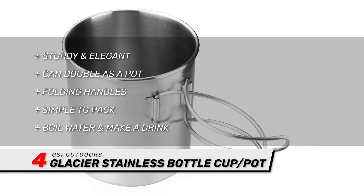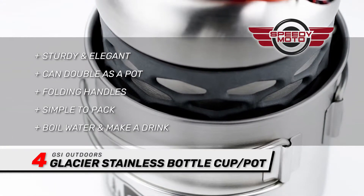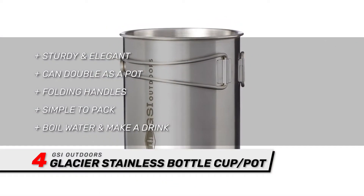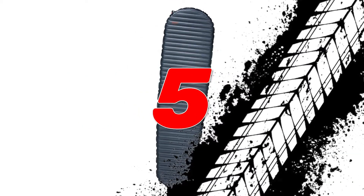The handles of the mug fold around it, so it's simple to pack, and it'll fit most standard water bottles. Taking just one item that allows you to boil water and then make a drink in the same utensil is an appealing option to many outdoor enthusiasts.